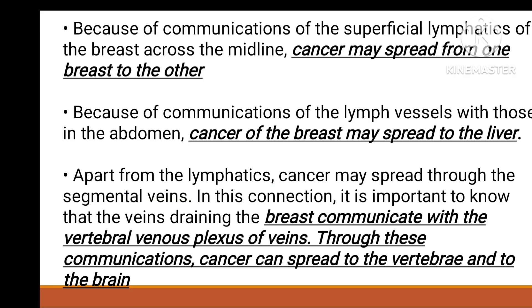This peau d'orange appearance is very important clinically. Also, superficial lymphatics of one breast communicate with the other breast, so cancer may spread to the opposite breast. Lymphatics may also spread to abdominal organs like the liver, and through segmental veins to the vertebral venous plexus.